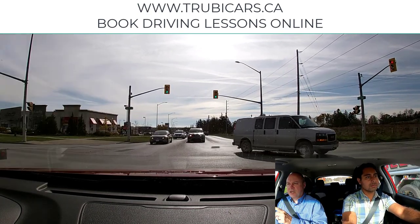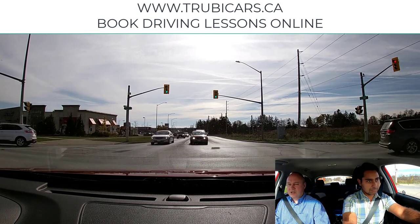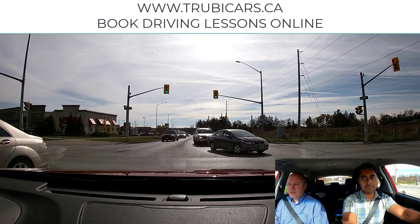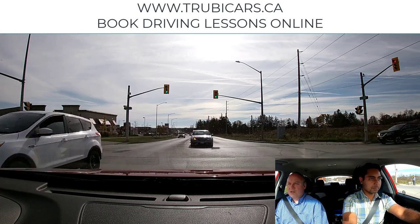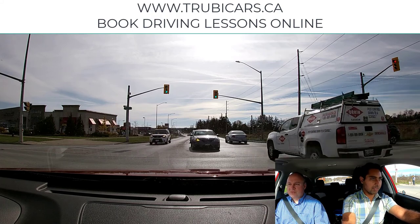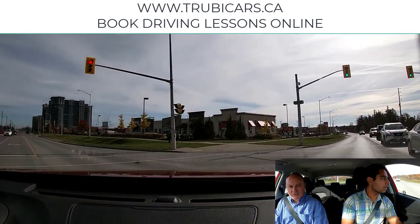It's kind of a circle: checking the light, checking the traffic, looking for pedestrians, taking a quick glance in the rearview mirror. We're looking ahead, watching for a gap in the traffic. Now I see a gap here, so we check our blind spot and then off we go.